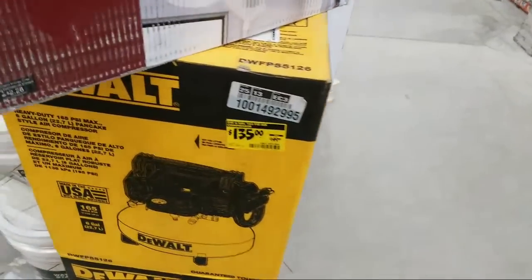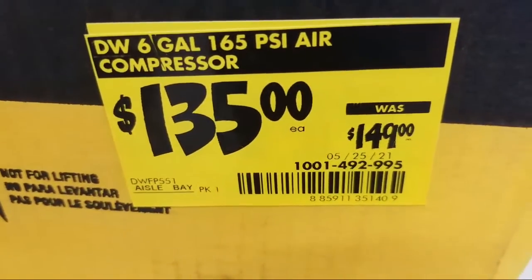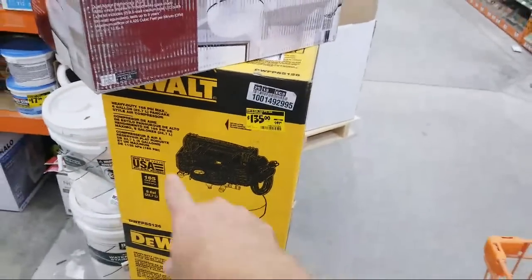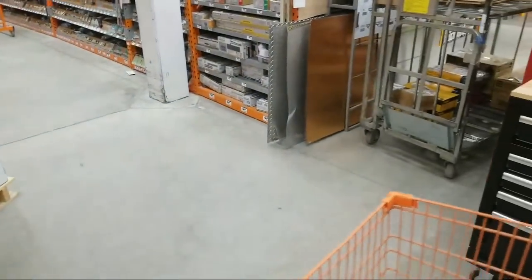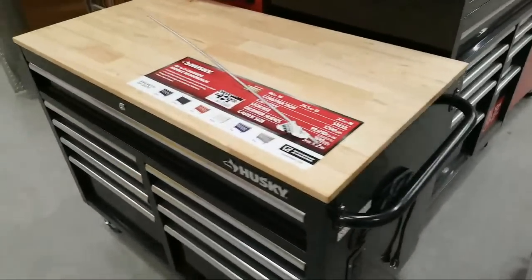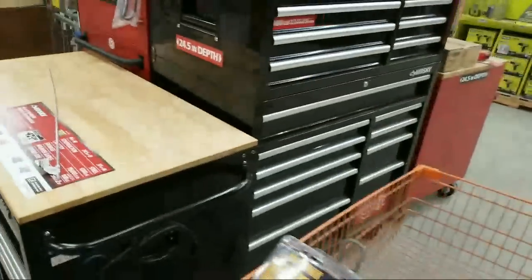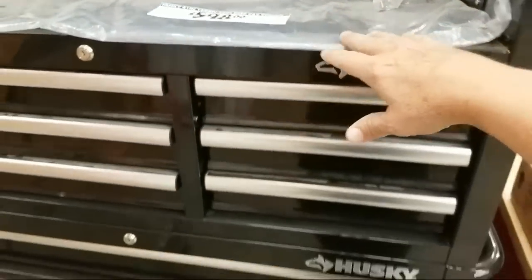I wanted to briefly show you this one, in light of the fact that they have the Porter Cable for $99. We've got the DeWalt here right now marked down to $135 from $149. The DeWalt is made in the USA, and so is the Porter Cable that they have around the corner. I still get people asking me about tool storage. At Lowe's on Saturday I showed you steep discounts on Craftsman and Cobalt ones. Over here, not so much — this is their normal price on the 46-inch. But this one at $598 for both is probably a reasonably decent deal.